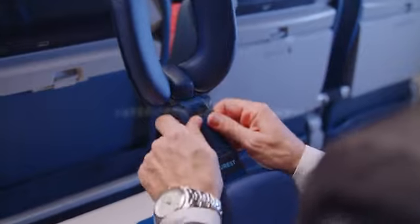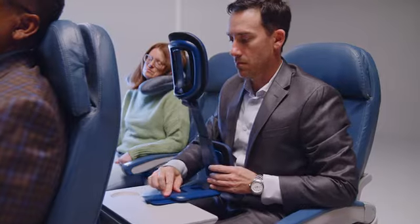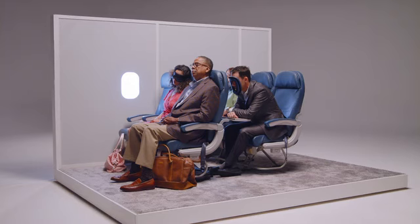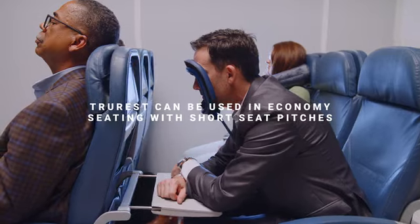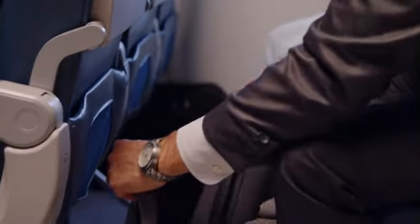Using True Rest is quick and easy. Simply remove it from your bag and latch it onto your tray table. Adjust it to ensure proper positioning and height. No matter if you're in the air, in a train, at work, or on the go, True Rest will dramatically increase your comfort and relaxation in any seated environment.